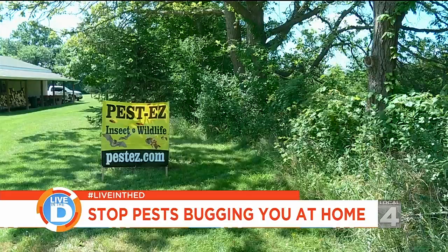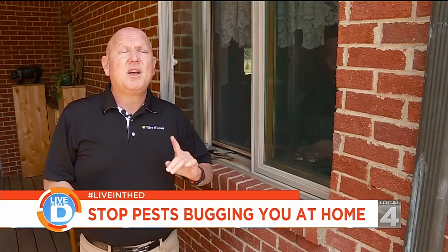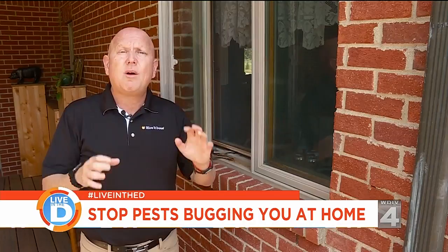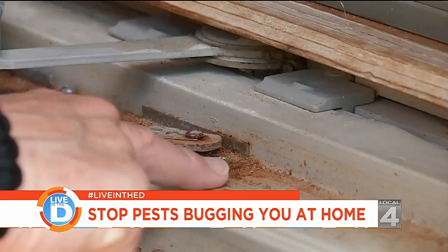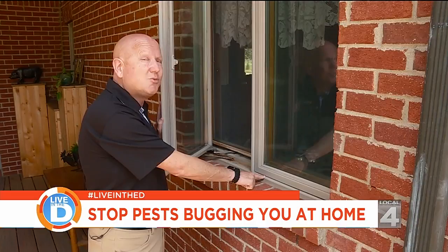The first thing you want to do is get on the outside of your house and walk around the perimeter, taking a look at each window and door and their frames. As you can see, this window frame here is caulked professionally — really good and tight. However, when you open the window, you can see there's a little bit of wear and tear, and right here is where the insects are going to come into your house.